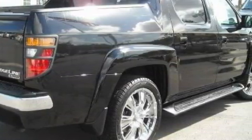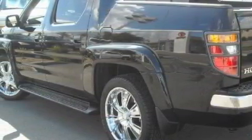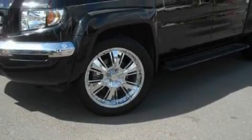Among the many superb features on this Honda there are a heated passenger seat, power windows, an MP3 CD changer, rear curtain airbags, a traction control system, and this vehicle has just over 50,000 miles.